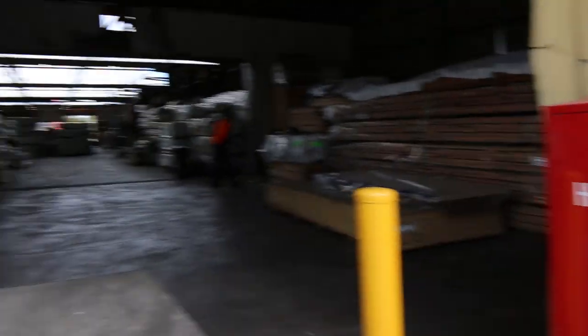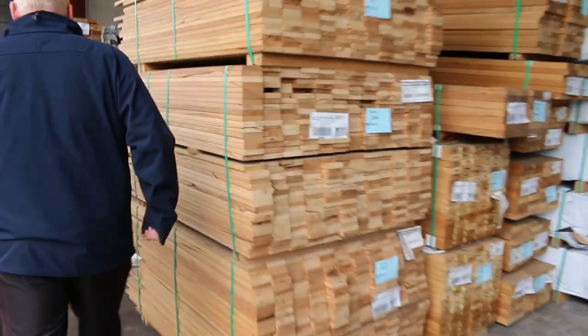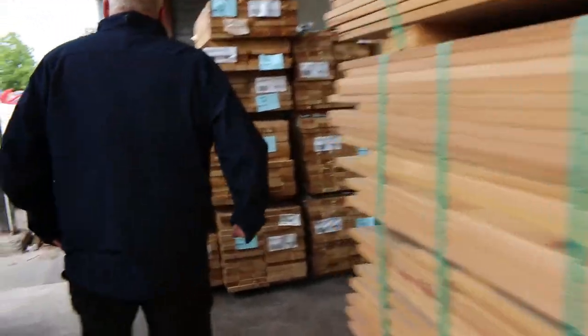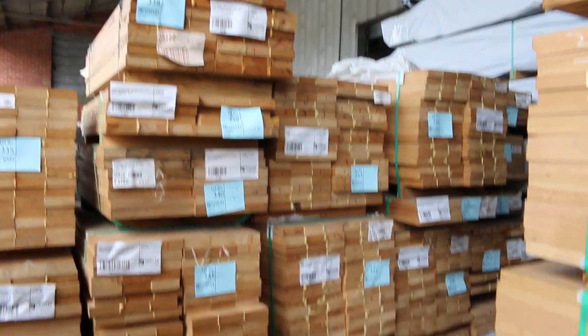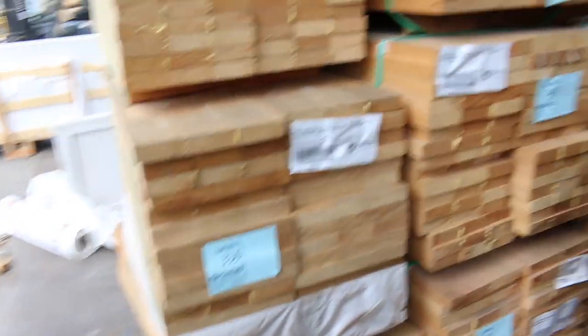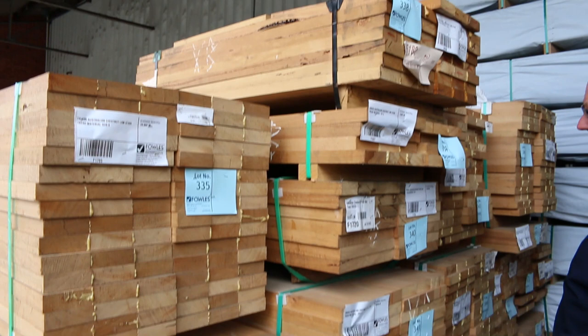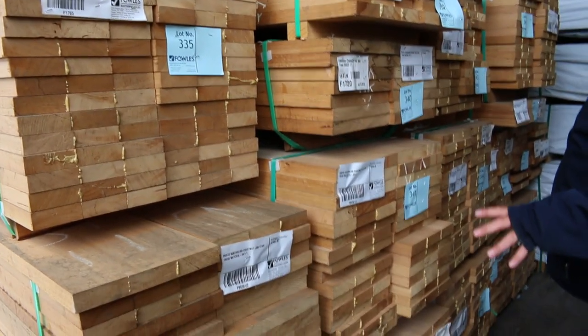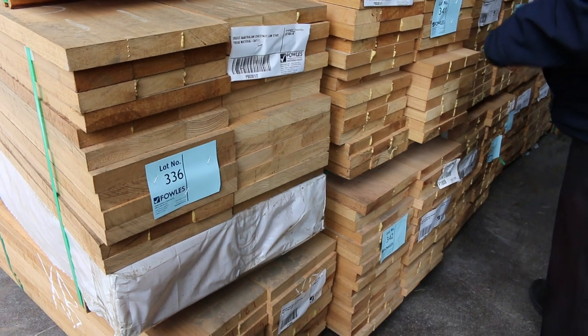Straight across here, we've had a good semi load of stair tread material come in. It's a whole lot of 285 by 33. A lot of it's Australian chestnut laminated treads. You'll also probably find a few packs of wormy chestnut as well. The set length packs are all listed in your catalogue. 285 by 33 is the majority of the sizes there, and I do think there's one pack of 285 by 42 there as well.